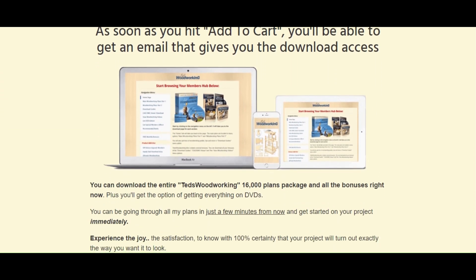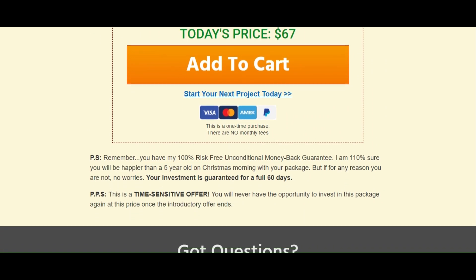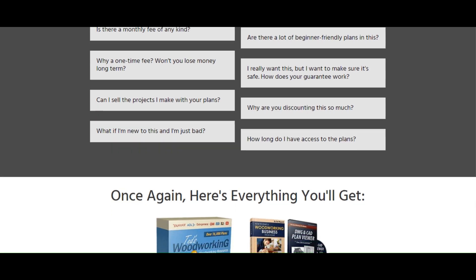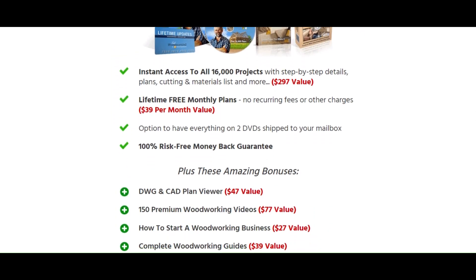Special launch offer ending soon. As soon as you hit add to cart, you'll be able to get an email that gives you the download access. Click the link below and get instant access for a one-time fee of $67. Thank you.